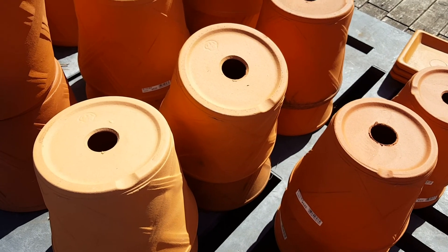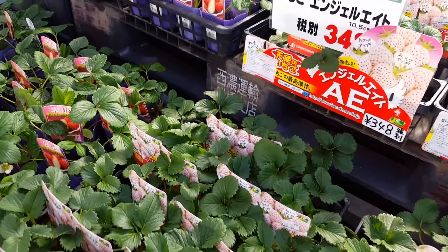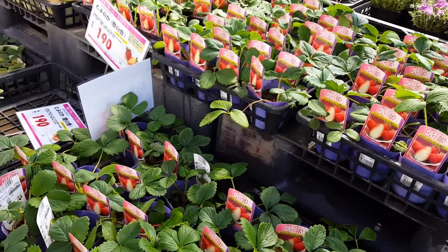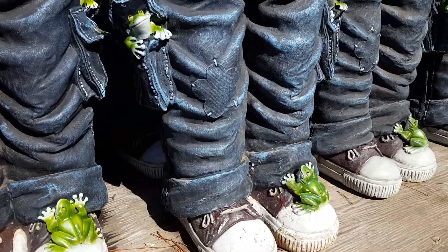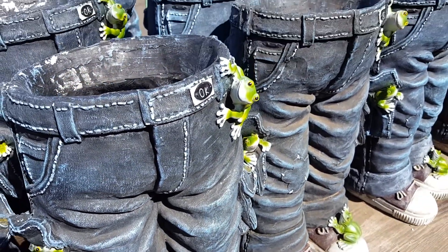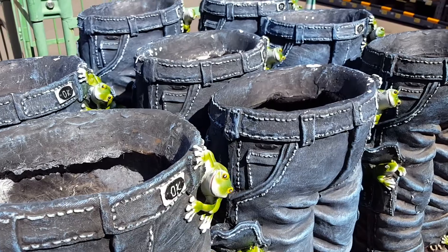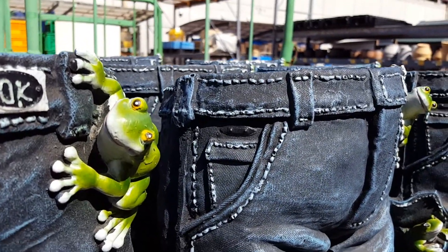I didn't buy any of these tangerines, and I didn't buy any pots. What do you make of these pot holders in the shape of some jeans with frogs crawling out of them? Amazing — I thought they were a bit creepy myself, I don't think I could use these.